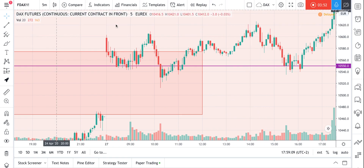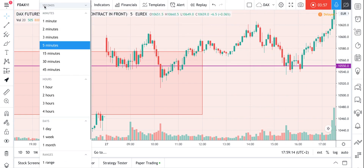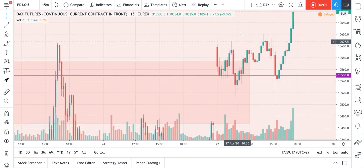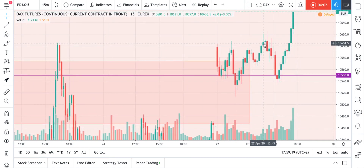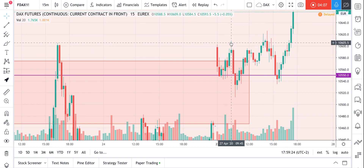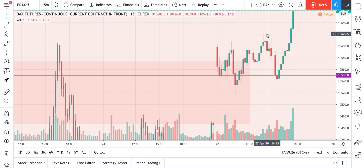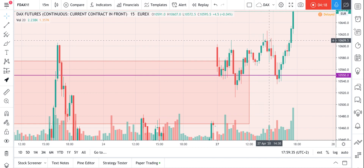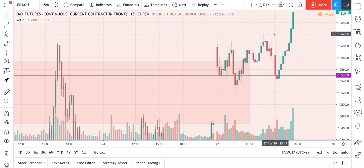I wasn't at my computer again, but this was a perfect setup for a short signal on the 15-minute chart. Very similar situation to before: we broke another high, and the price got rejected and closed down under it. This would have been another short signal for me.